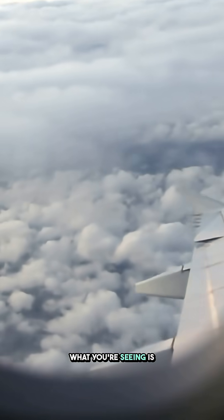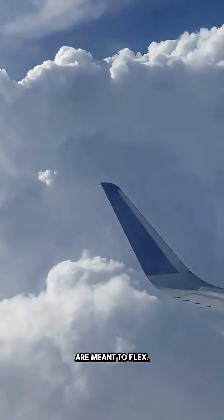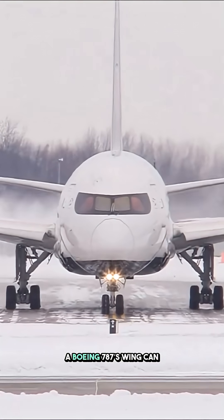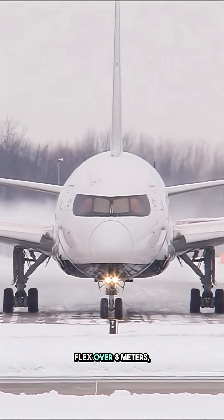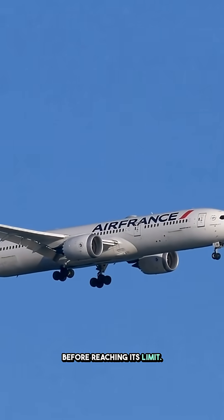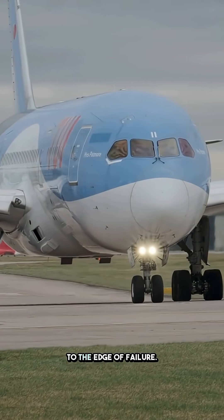Take a deep breath because what you're seeing is engineering genius at work. Yes, airplane wings are meant to flex. In fact, they're designed to bend a lot. A Boeing 787's wing can flex over 8 meters — that's more than 26 feet — before reaching its limit. And that's not during flight; that's in extreme lab tests pushing it to the edge of failure.